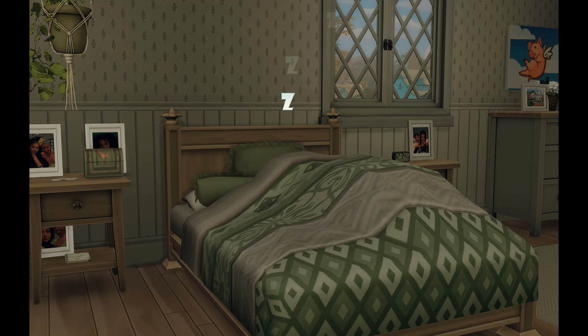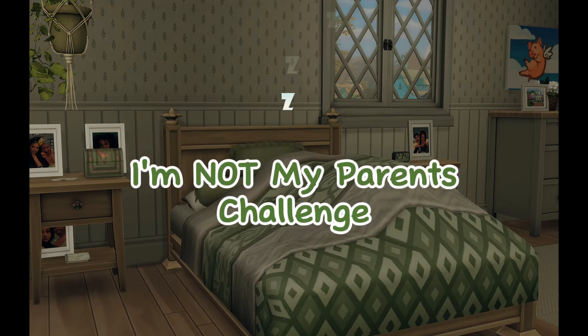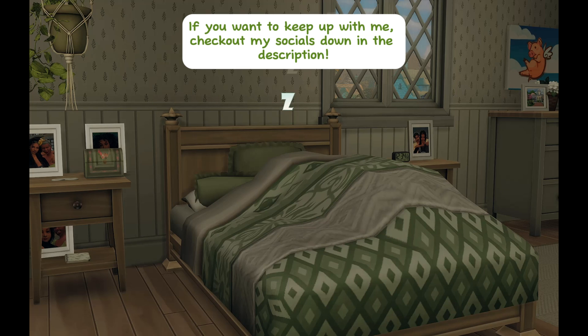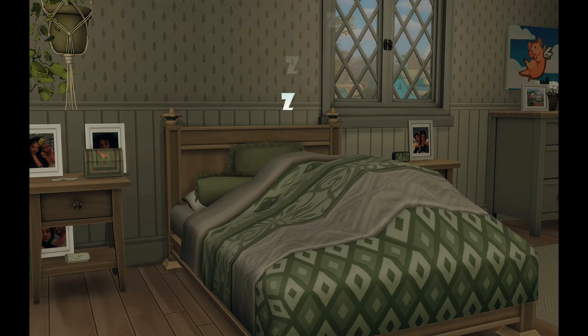Hello everyone, welcome back to the channel! My name is Cacti and today we are with another part of the 'Not My Parents' challenge. Things might look a little different right now — the bed, walls, floors, everything is different. I went ahead and built them a brand new house on the same lot. They have a lot of money left over, which is surprising. We have a whole new house and layout. Today we'll get an official tour, have a baby shower, and we might even go into labor — so let's get right into today's video!